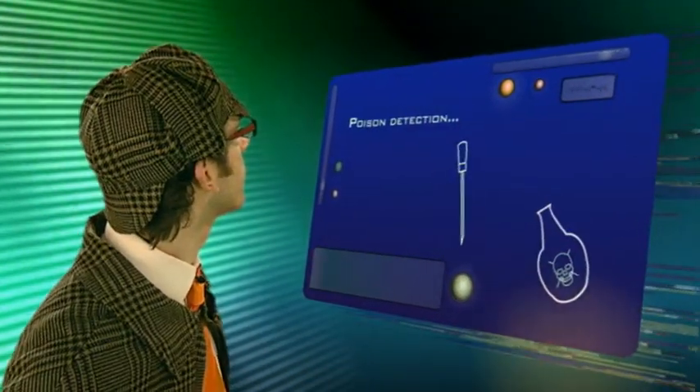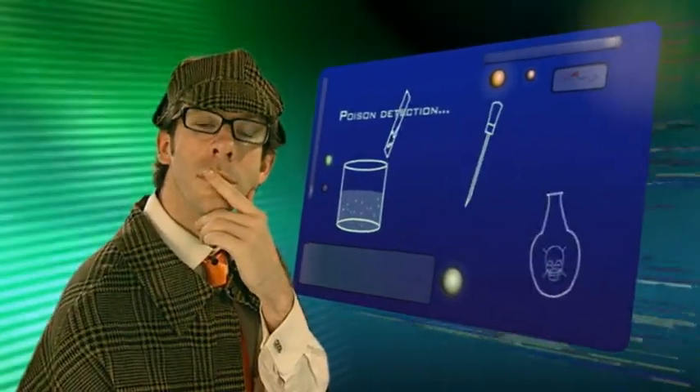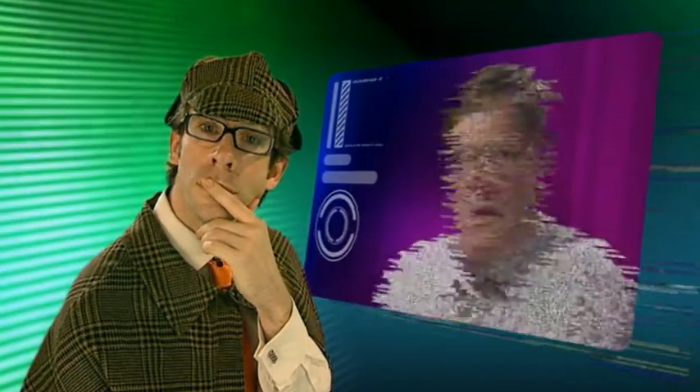This expert has spent 15 years developing a silver colloid solution, which is nano-sized particles suspended in water. There's a very old analytical technique called Raman spectroscopy, and that's been used for many years for trying to identify and detect materials. Unfortunately, it doesn't allow us to detect extremely small quantities of material. By applying this colloid solution, we can now detect at levels approaching 100 million times more than we were able to do with the old technique.